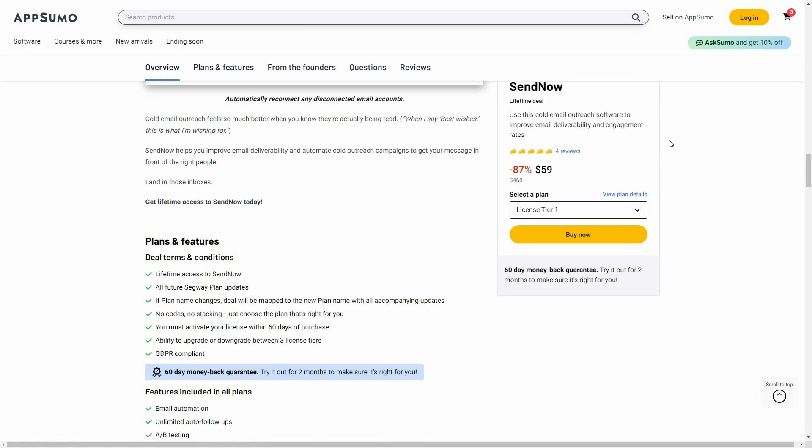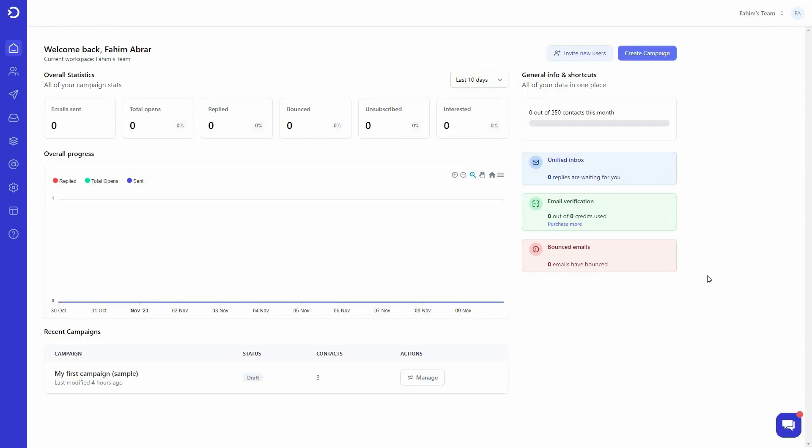After you log in to SendNow, you get this dashboard. It shows statistics such as the number of emails sent, total opens — meaning whether receivers are opening your emails — reply rate, bounce rate, unsubscribe rate, and interested rate. You can also see the overall progress of your cold email campaigns by date at the bottom, along with all your recent campaigns and their status.